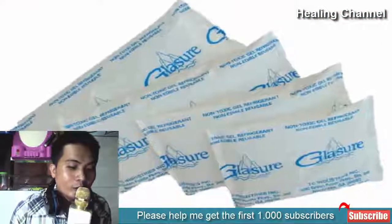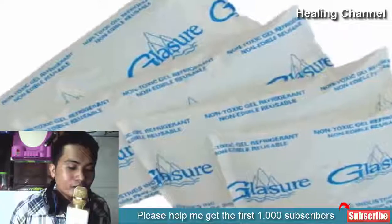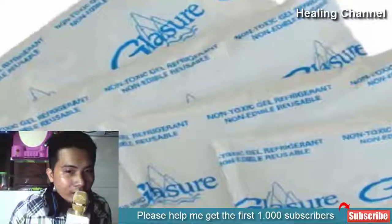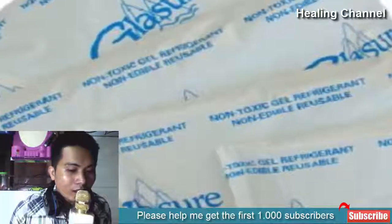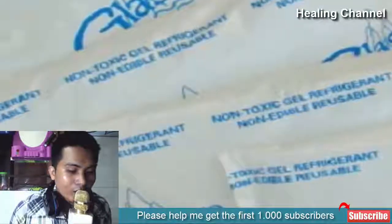1. Ice packs: Take an ice cube and carefully wrap it in a piece of cloth or towel. Rub the affected area with this ice pack and watch the discomfort, pain, and uneasiness go away. Keep the ice on the affected area for at least 10 minutes, and you will start to notice the results after a few days.